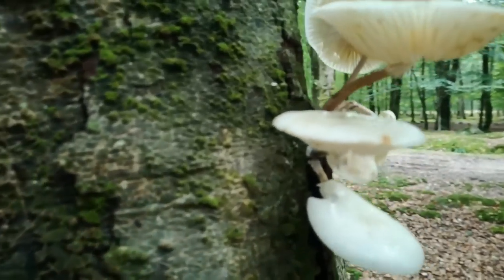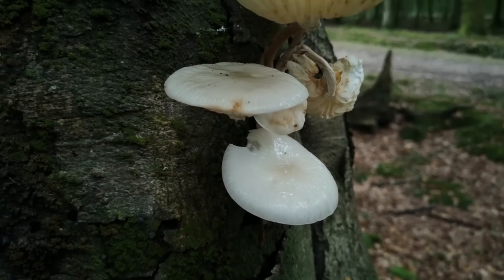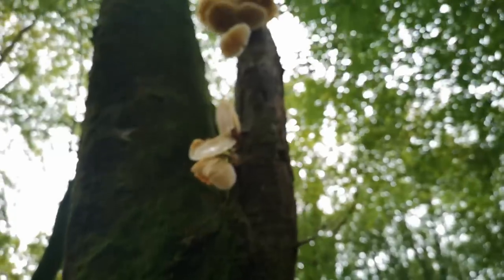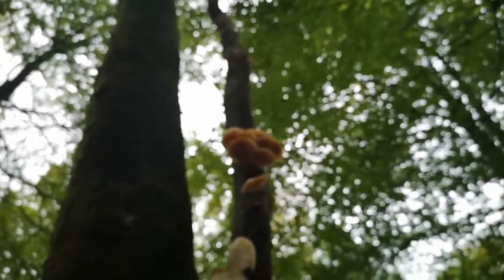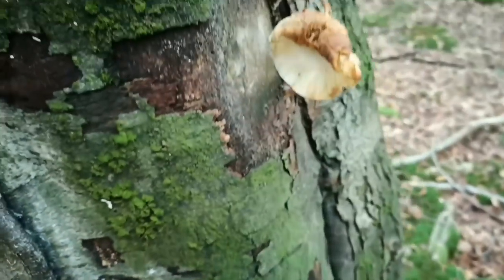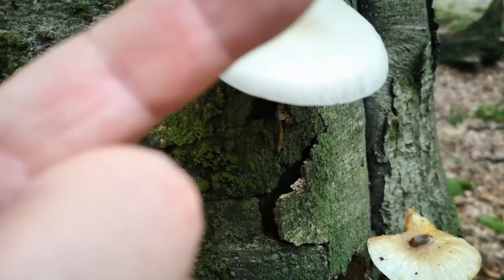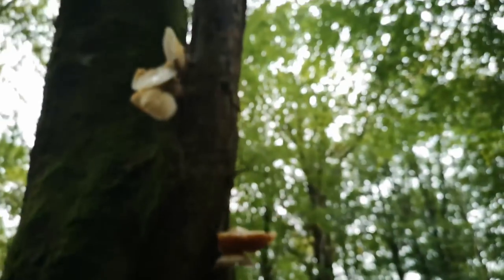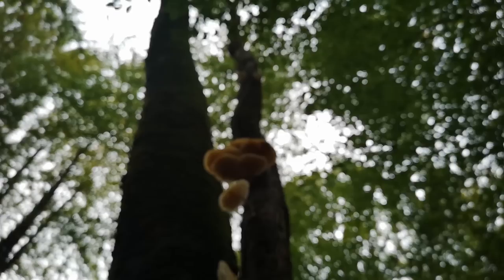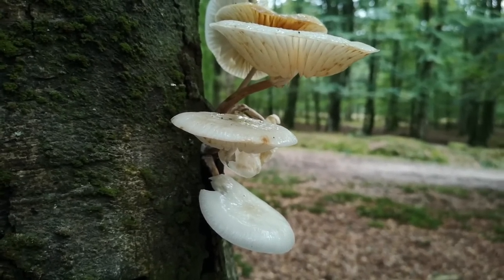This fungus I believe is porcelain fungus, but I don't know it well enough to be sure enough to eat it. It's growing all the way up this dead branch of a beech tree — I probably shouldn't stand here because this will fall on me. If this is what I think it is, it's an edible fungus — kind of slimy on top. But we don't eat things we haven't identified, so I'll just look at them and enjoy.